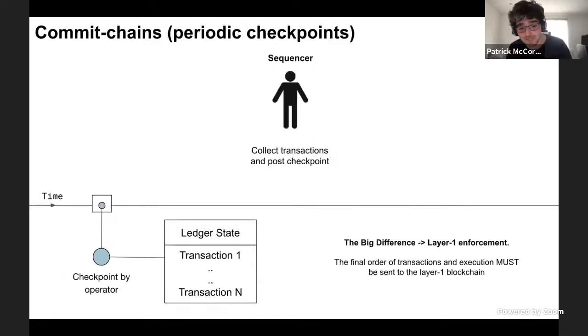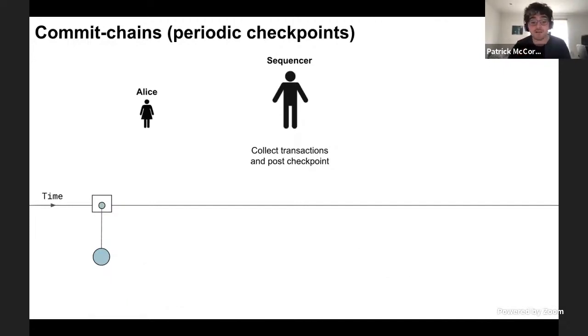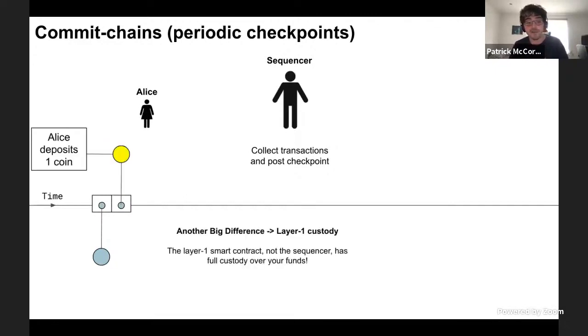The big difference with commit chains is that you still have the sequencer — one or multiple sequencers — still collecting and ordering layer two transactions. But the big difference is that they have to post little checkpoints to Ethereum periodically. These checkpoints define the order of transactions and the execution of all those transactions, showing the current state of the layer two database. This allows for layer one enforcement — it's up to the layer one to enforce that all these transactions are valid and correct. Alice deposits one coin into this layer two system, but the coin is deposited into a layer one smart contract and never given to the sequencer, so the sequencer never has custody of your funds.